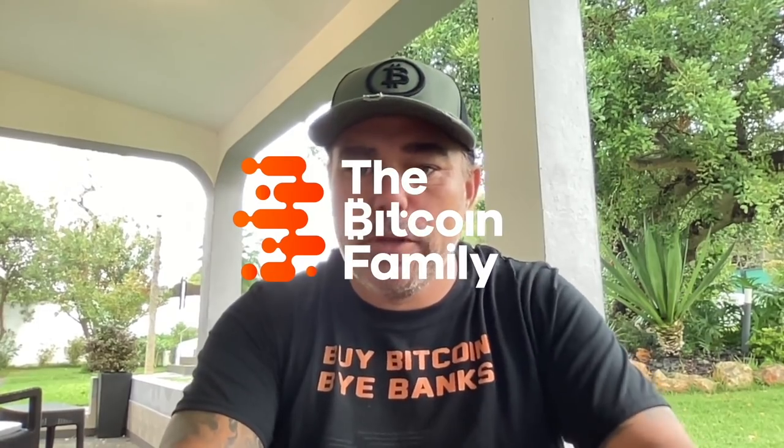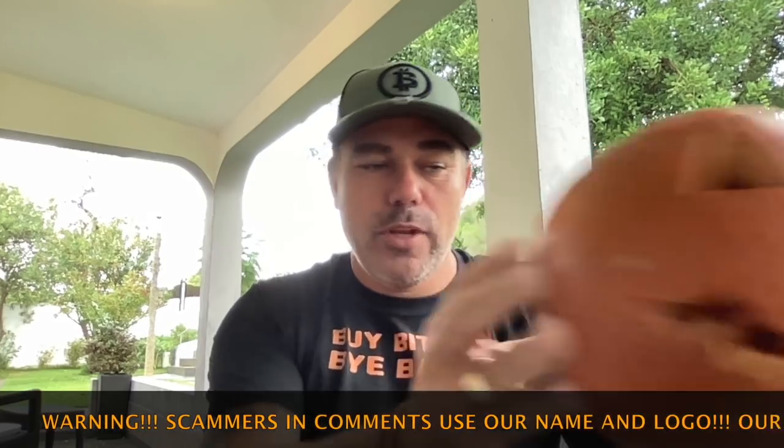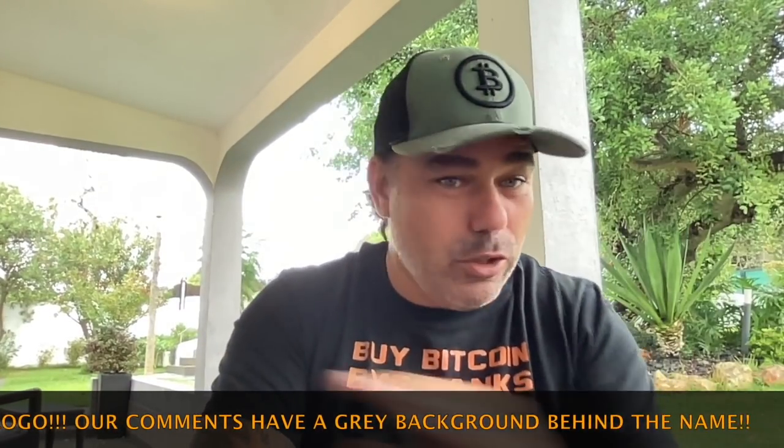Good morning, good afternoon, good evening — welcome to the Bitcoin Family YouTube show. For newcomers, my name is Diddy. I say bye Bitcoin, bye to the banks. Happy Halloween! The kids carved out some really cool pumpkins. Tonight we're going to celebrate Halloween — there's a parade and everything — but in this video we're not going to talk about Halloween. We're going to talk about Bitcoin: a short TA update on this beautiful Sunday morning.